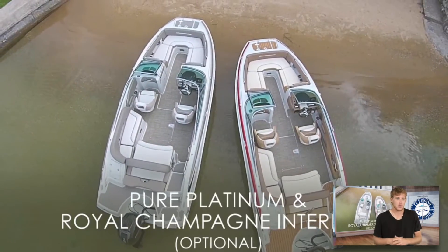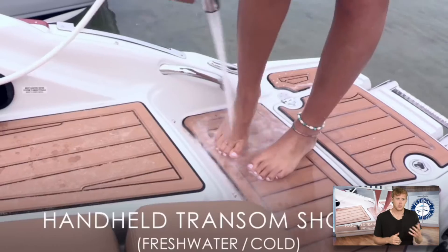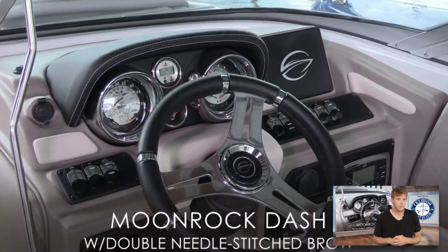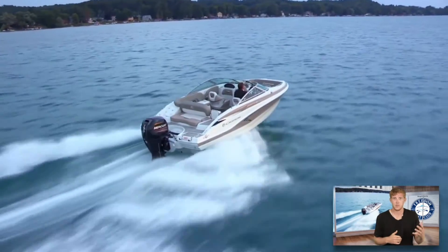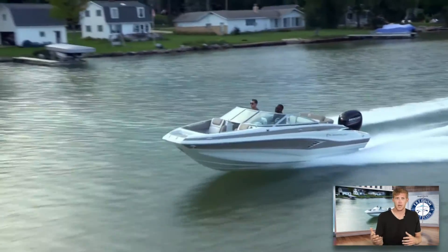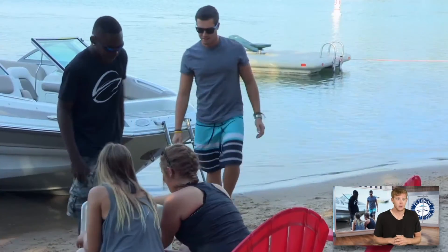There's a ton of storage, with the ability to put a cooler inside somewhere, a fresh water wash down, and a tank in the boat for fresh water. These boats are performance boats as well as cruising boats, so you'll get a lot out of them — that speed and that excitement factor.